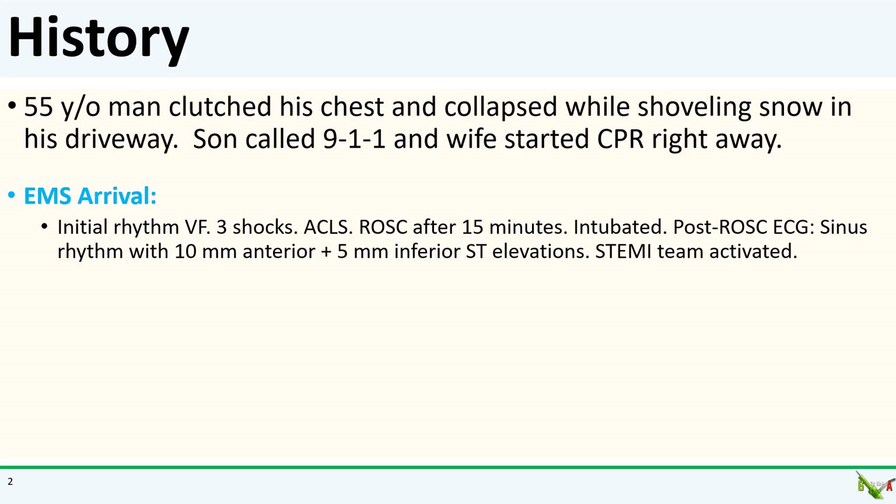The patient is a 55-year-old man with no medical history who clutched his chest and collapsed in his driveway while shoveling snow. His son, who was next to him, called 911, and his wife started CPR right away. When EMS got there, he was in VF. He got three shocks, ACLS medications, and more CPR.